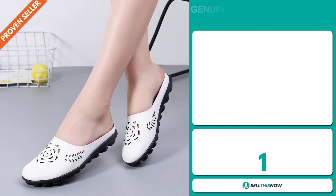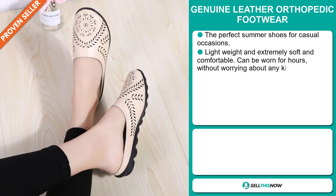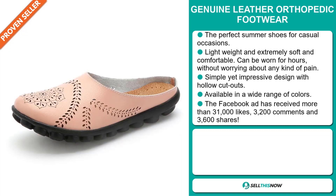Our next product is the Genuine Leather Orthopedic Footwear. This is the perfect summer shoe for casual occasions. It's lightweight and extremely soft and comfortable, and can be worn for hours without worrying about any kind of pain. It has a simple yet impressive design with hollow cutouts, and it's available in a wide range of colors.